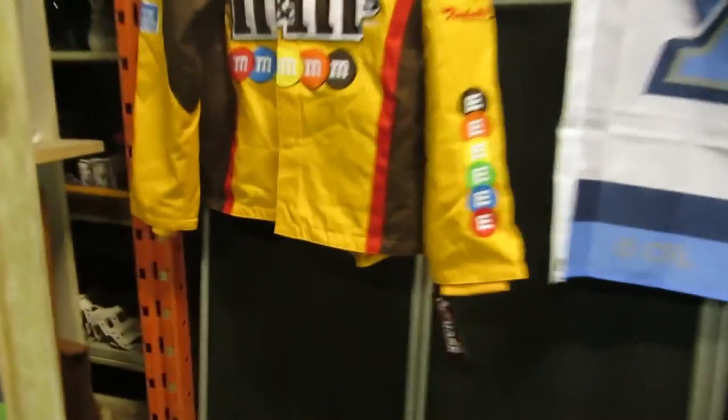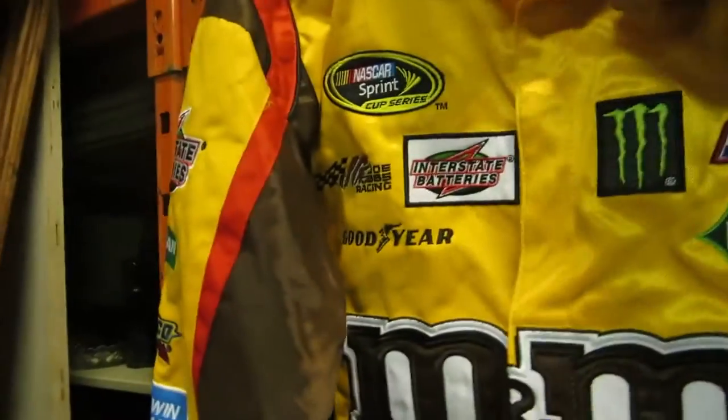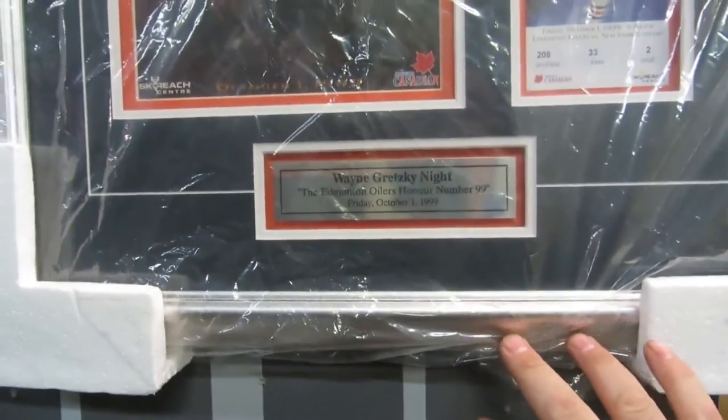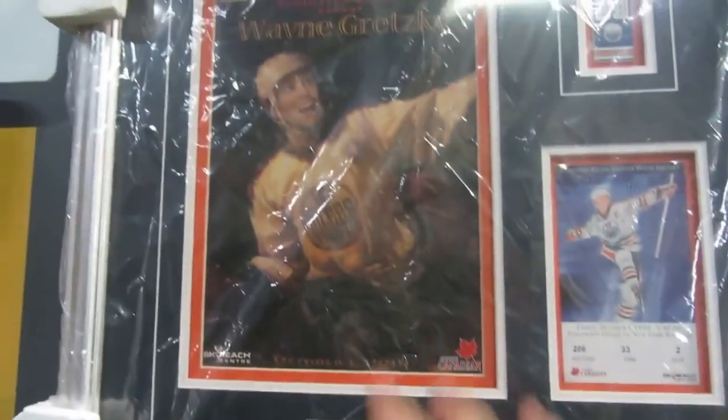Then we have M&M's Chase Authentic NASCAR coat — so it's M&M's and it's Kyle Busch. So there you go, Kyle Busch's coat, and I think it's small — I have no idea what size it is, it'll probably be in the listing. We also have kind of like a 3D print of horses — see, they're moving on you. And then we have Wayne Gretzky Tribute, done by Frameworth, honoring October 1st, 1999. So it's the program, the ticket, and the pin frame — it's still in the plastic.